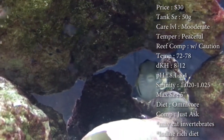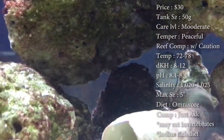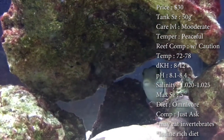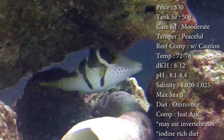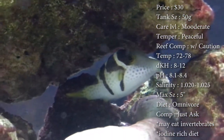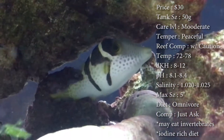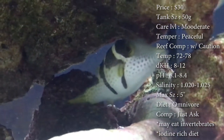Tank size — you want about a 50 gallon for him. Care is moderate. Temperament — he's really, really peaceful for a puffer. Reef: with caution. They tend to do okay with LPS corals, but whenever you get them towards SPS, he will pick at them.